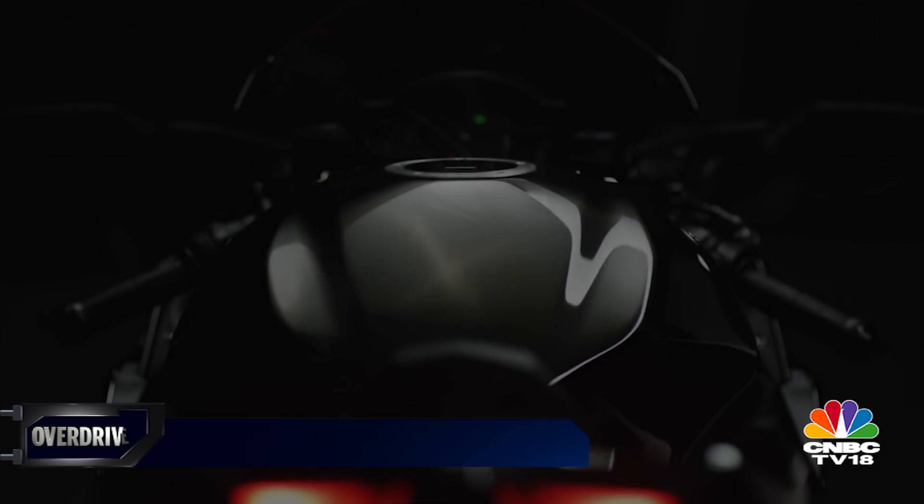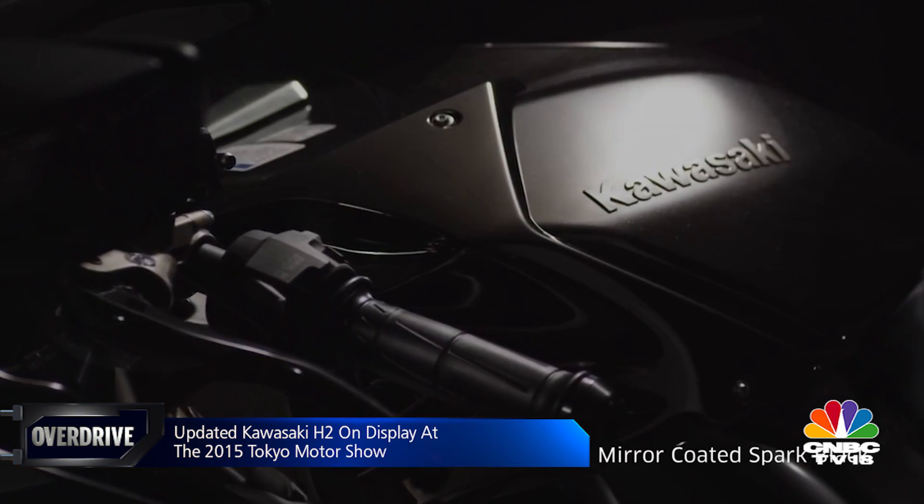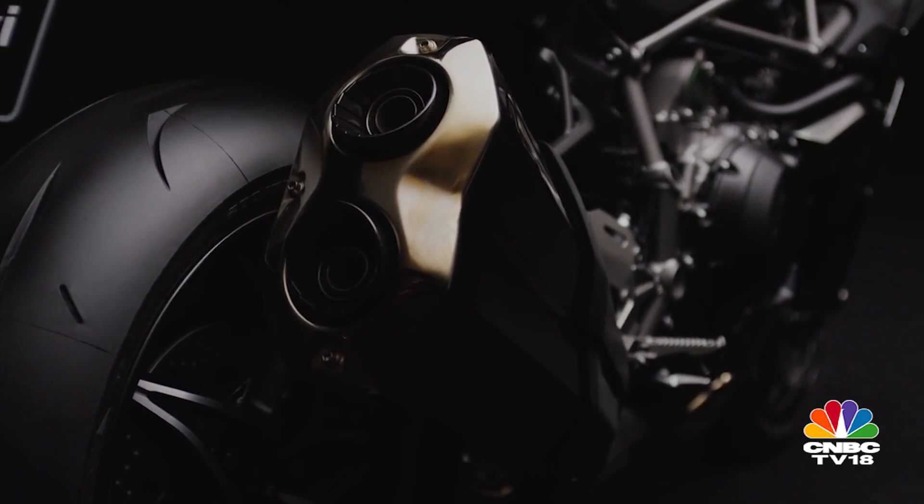The H2, on the other hand, has got a few updates for 2016 — a slipper clutch and new colours, like the shade of black you see here and a deep pink gold that was exclusive to the Tokyo Motor Show.